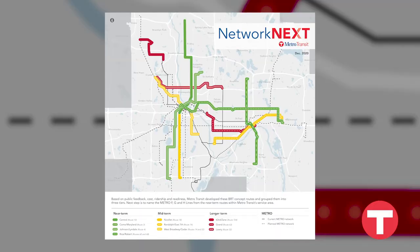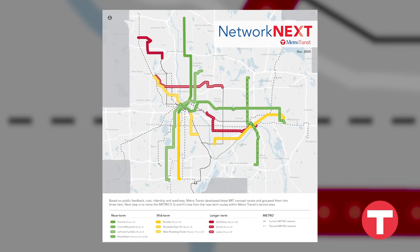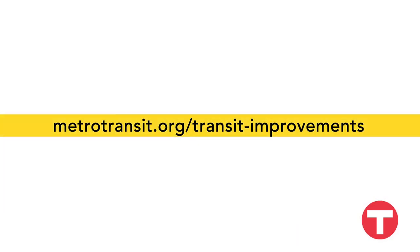And that's not all. Metro Transit is studying more corridors with the goal of building 10 or more additional BRT lines by 2040. Go to metrotransit.org/transit-improvements for more information.